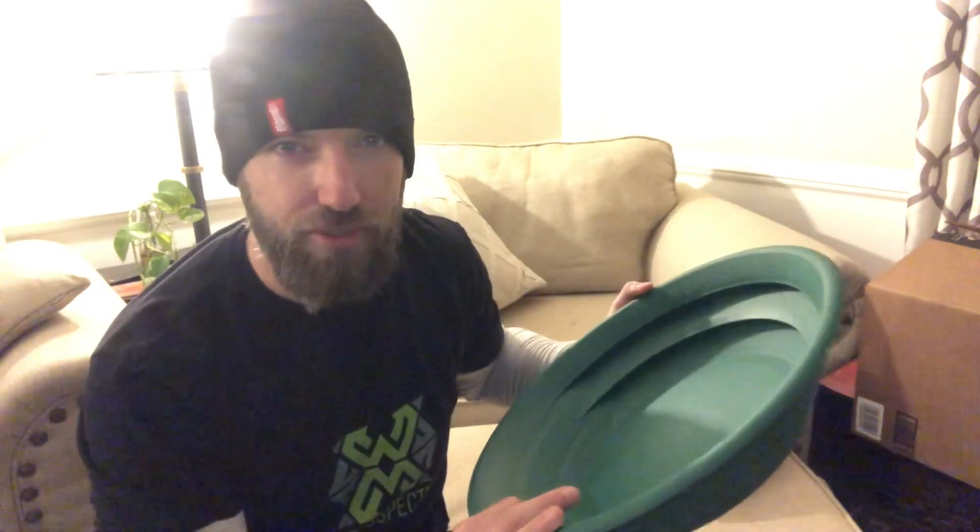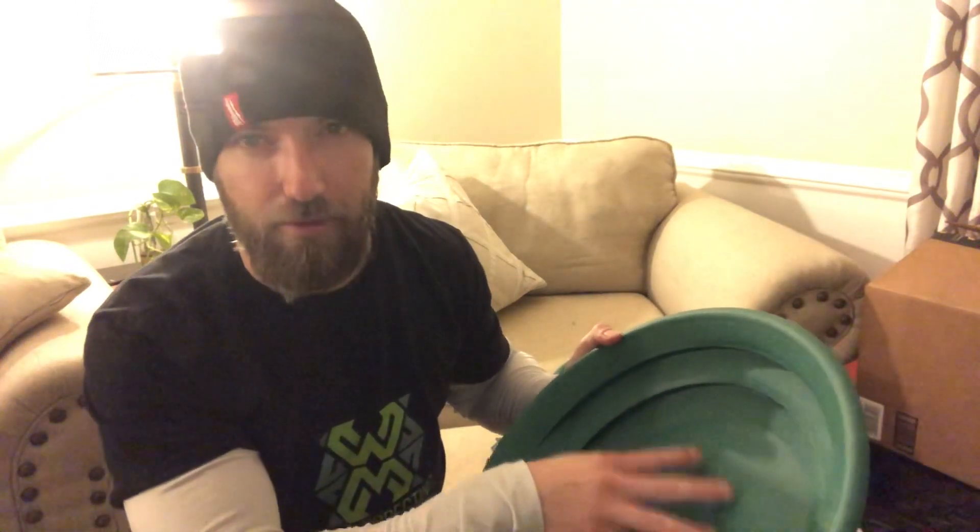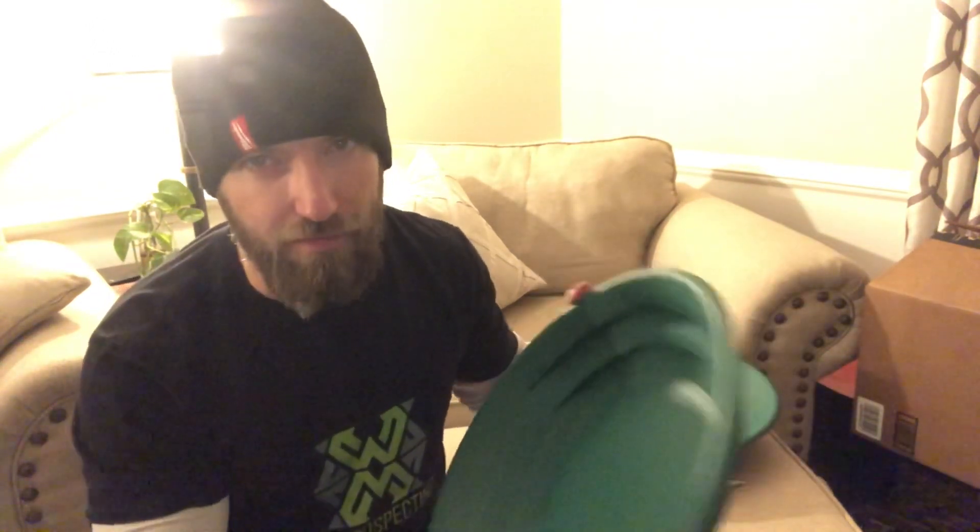Next up, the Garrett Super Sluice gold pan. Guys, this right here can move some serious dirt. It is my favorite prospecting pan when I'm out looking for the next hot streak of gold out on the creek. This thing right here you can prospect very quickly. Let's go ahead and do a drawing to see who it goes to.